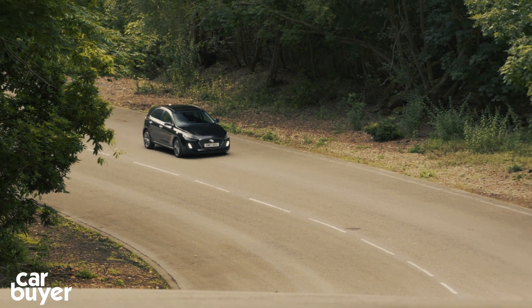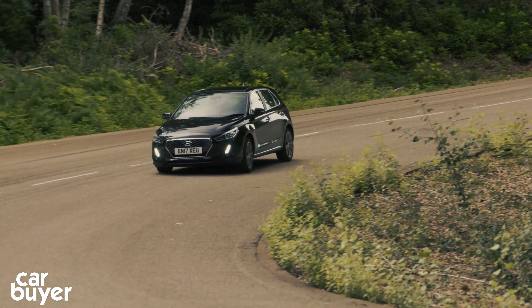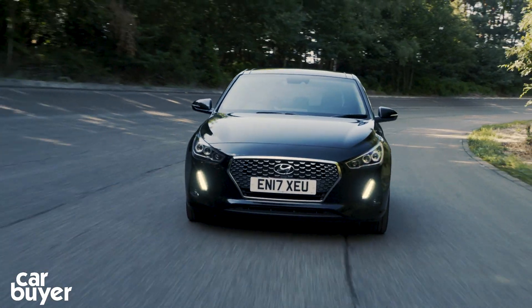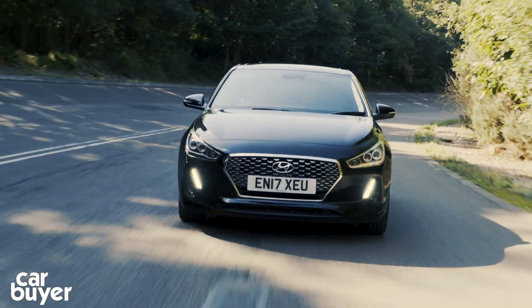The i30 also deserves serious praise when it comes to safety kit. As standard, you get auto-dipping headlights, autonomous emergency braking, and lane-keeping assistance. Those are big-car premium safety systems, and they come as standard on a £17,000 hatchback.